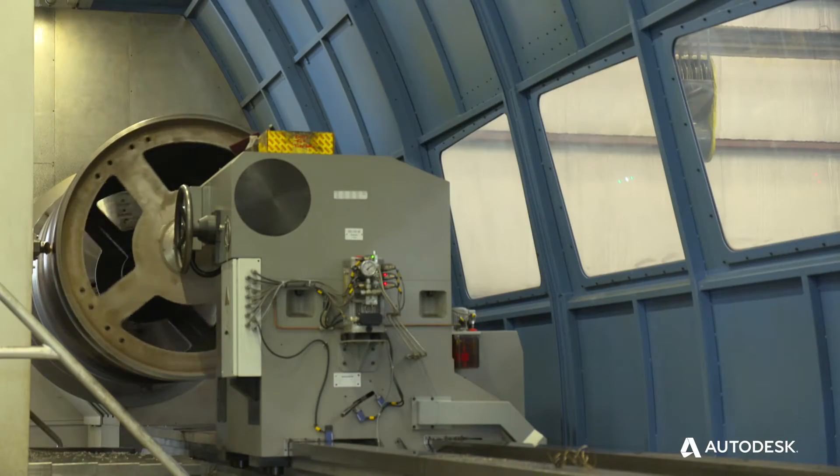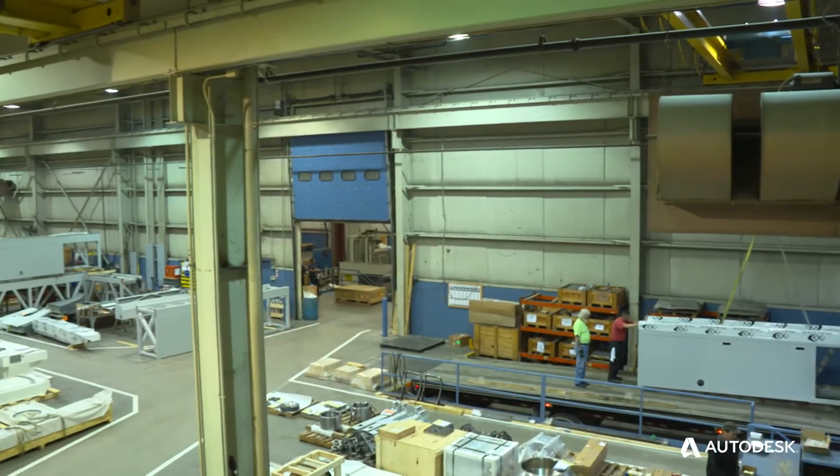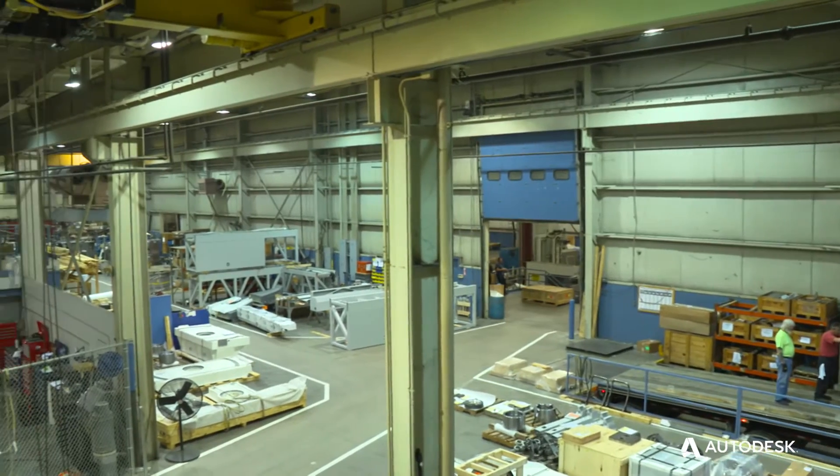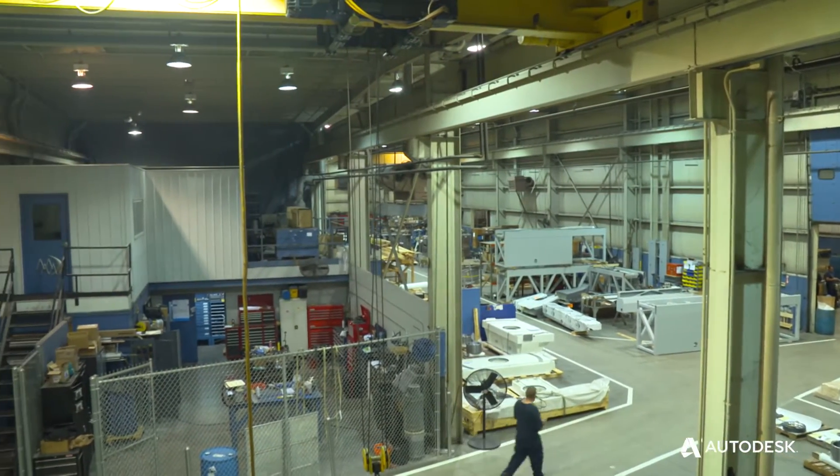We've developed a niche in the industry for large part manufacturing and we also do full turnkey types of projects, so we're not only just making parts but we can do the assembly, finishing with painting and blasting.